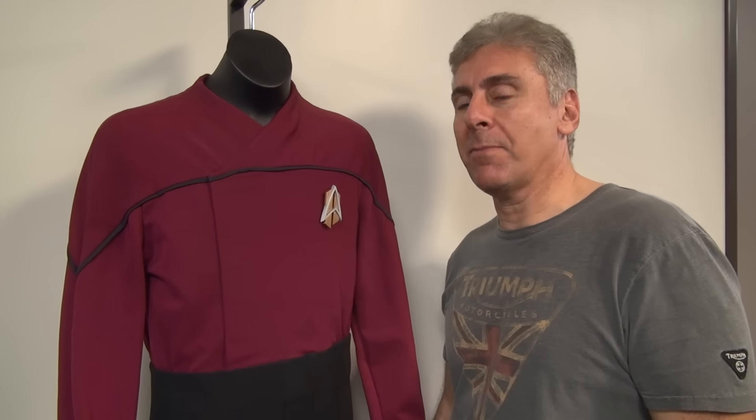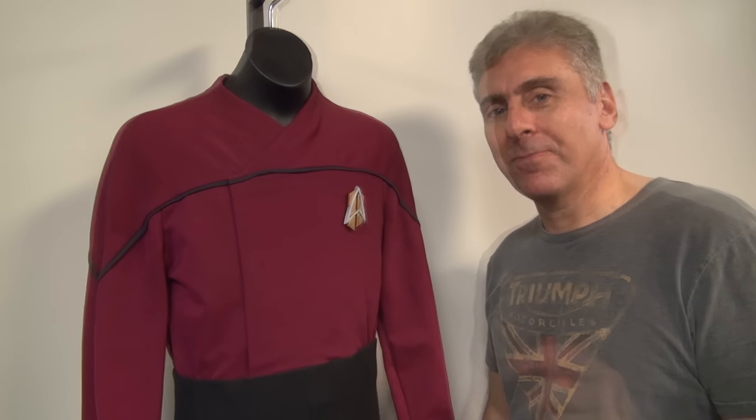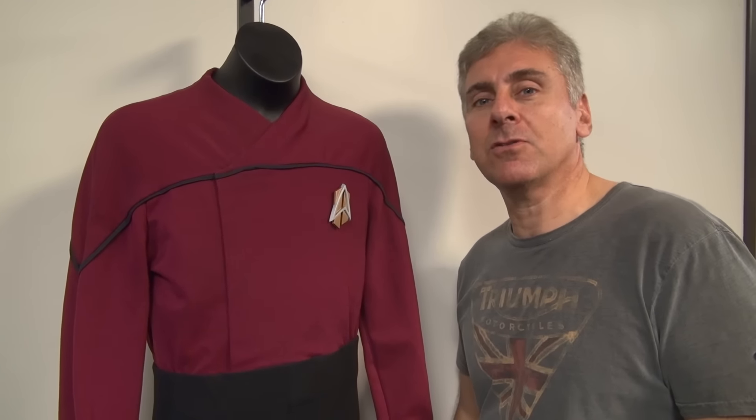And there you go — Nog as captain. You thought it never happened, but it did. That's it for now. Stay tuned for more Trek Yards videos on my Star Trek Costume Collection. Live long and prosper.